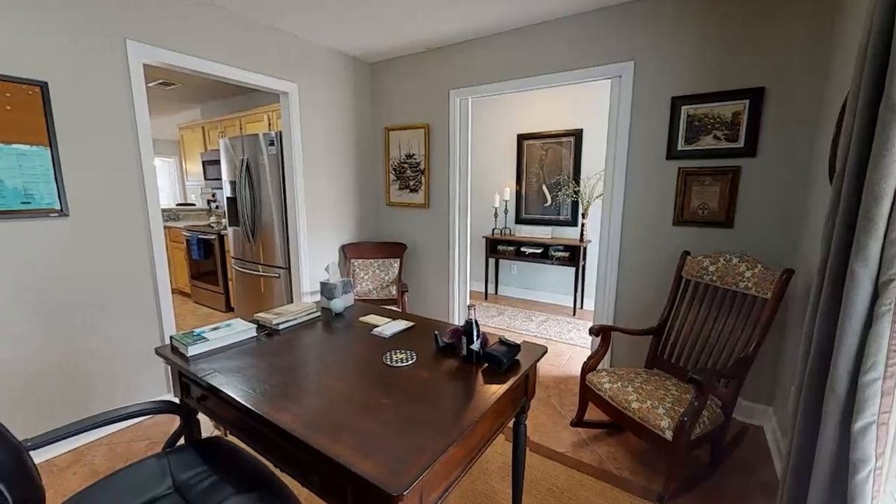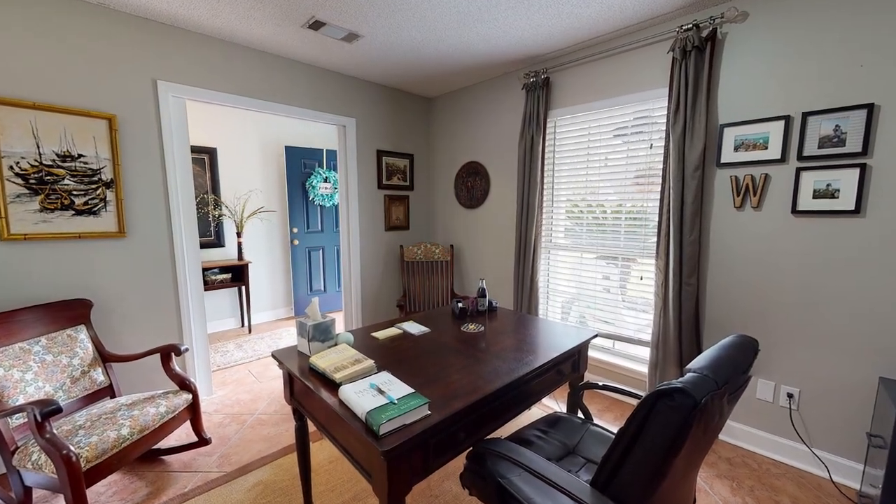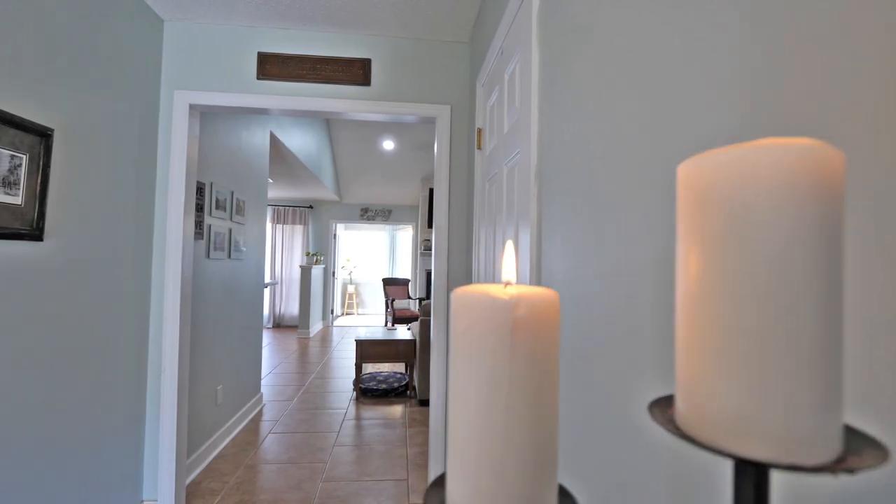Let's talk about the inside of the home. When you first come inside there's a welcoming foyer and to the left there is an office or a dining area — whatever you want to make it into. It's a welcoming area that you can convert to any space you want. As you continue walking into the home you'll come through the foyer and go right into the living room area.